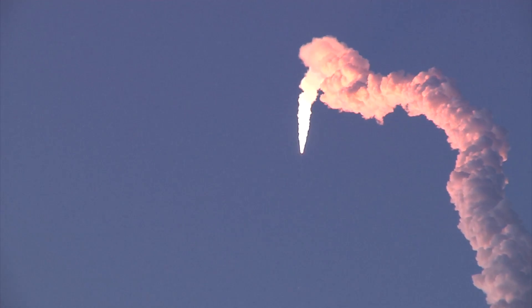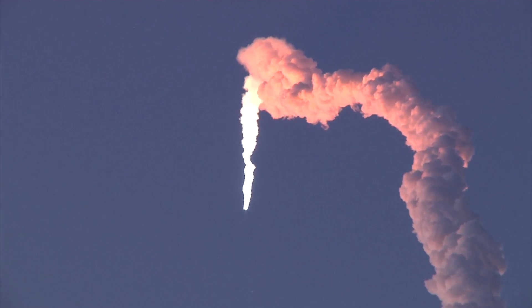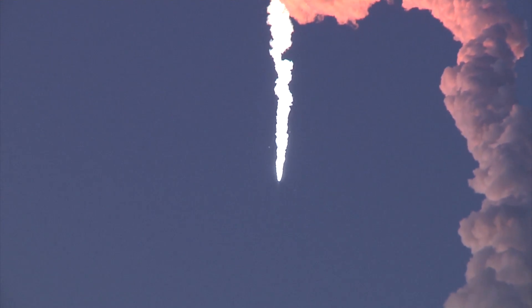Vehicle attitude nominal. We're now coming up on stage 1 SEP, stage 2 ignition event, which occur in approximately T plus 57 seconds. Stage 1 SEP, stage 2 ignition confirmed. Stage 2 motor pressure is nominal.